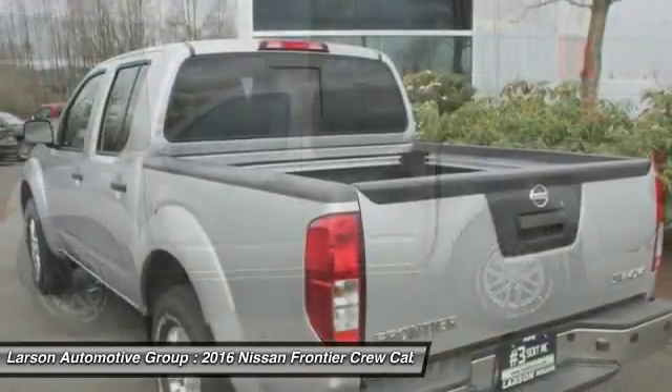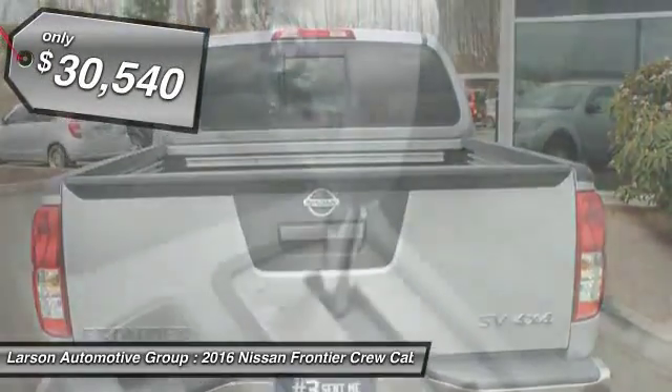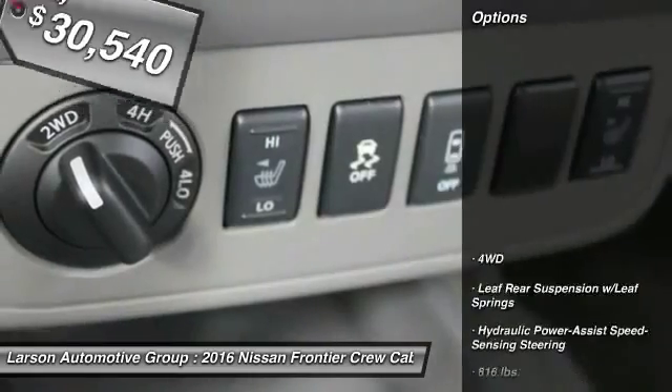The Frontier's interior comforts include cab versatility, under-seat storage, and seating for 5, and is priced below $35,000. Here are some of this vehicle's great options.